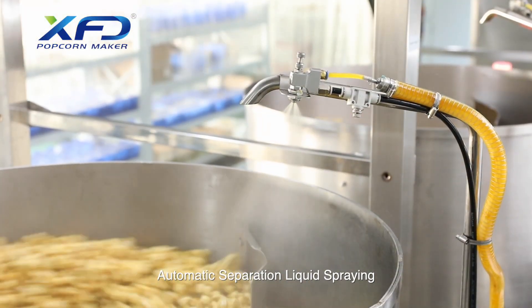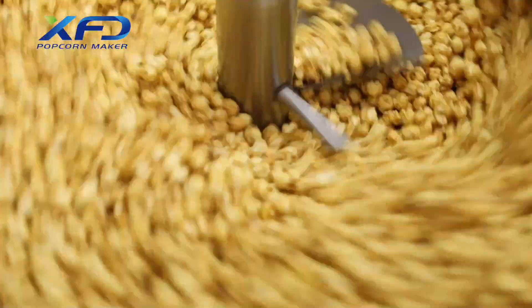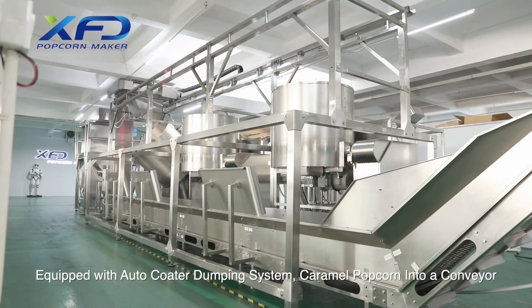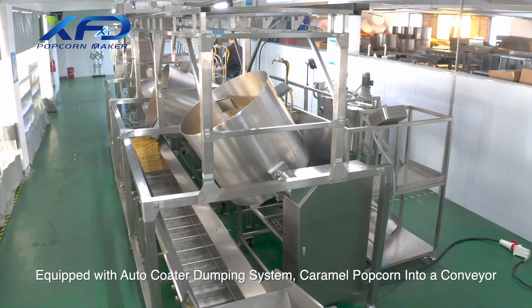Automatic separation liquid spraying is applied. The system is equipped with an auto-coater dumping mechanism that transfers caramel popcorn onto a conveyor.